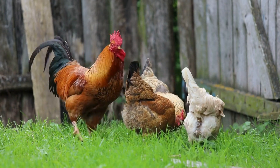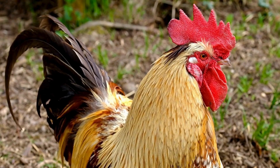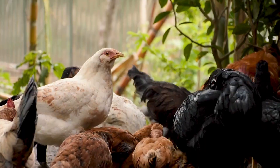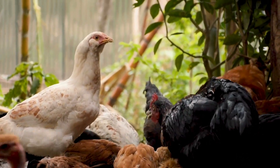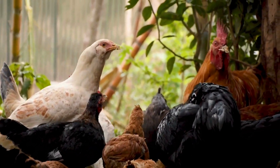Chickens are one of the most well-known farm animals. A quick Google search says that people can't agree when they were first domesticated, with estimates as little as 3,000 years ago and as high as 10,000 years ago. The one thing they do all agree on is that they were first domesticated in Asia.